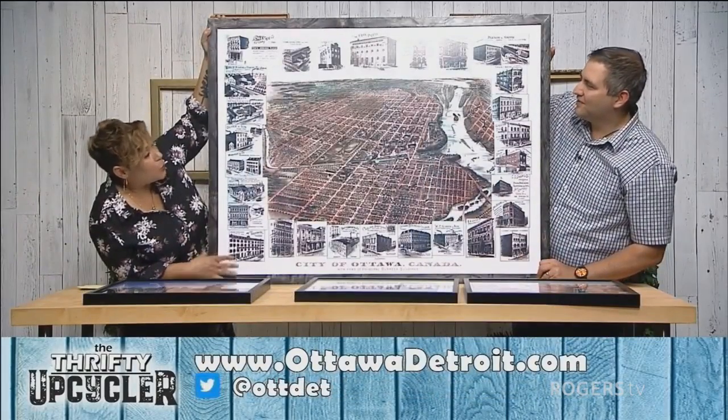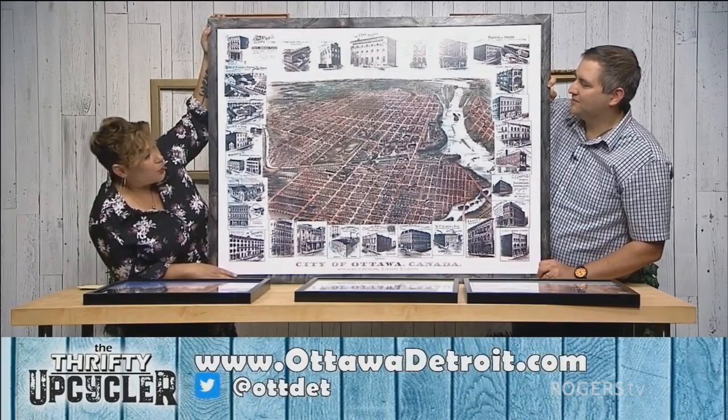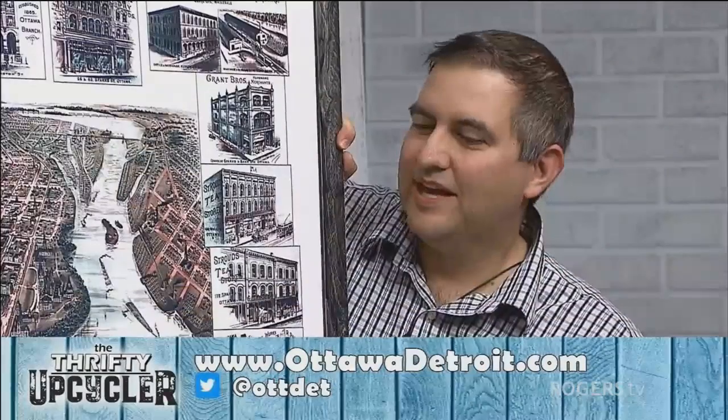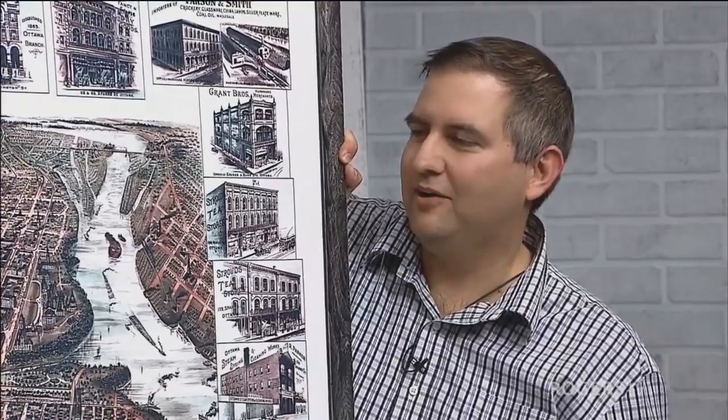With about 30 seconds left, the host asks Brian where people can contact him if they're interested in getting some of these prints. Brian says the easiest way is his website, ottawadetroit.com — all one word, Ottawa Detroit. You can send an email or call if you have a question. Thanks so much for tuning in today — we had a great show, see you soon!